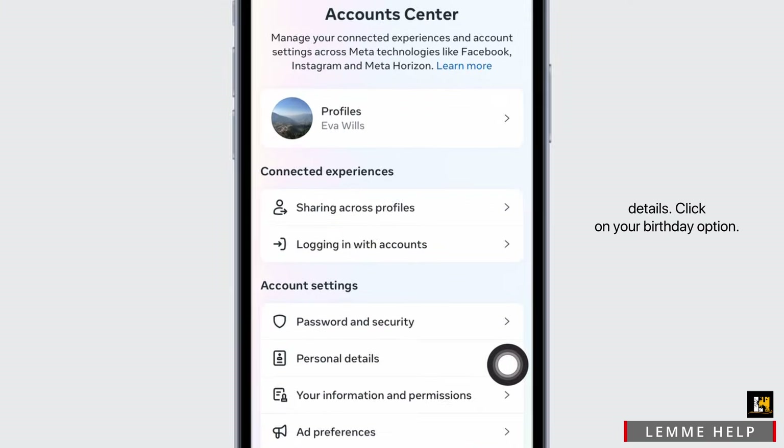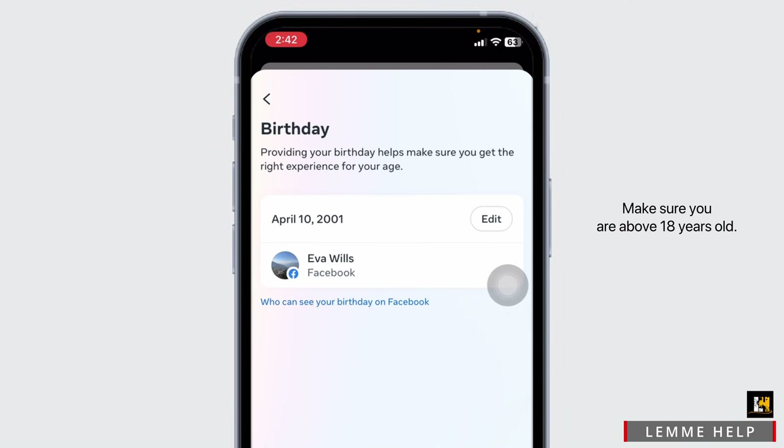Click on the option of Personal Details, then click on your birthday option. Make sure you are above 18 years old. If not, by clicking on the Edit option you can update your date of birth. Once you do that, you can check whether your problem has been solved or not.